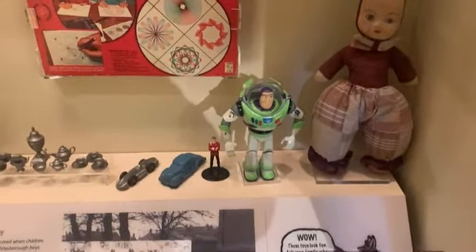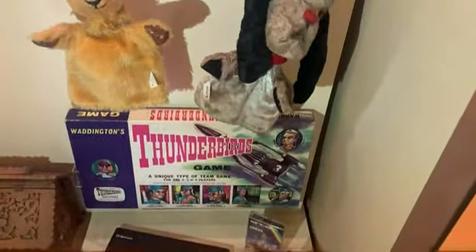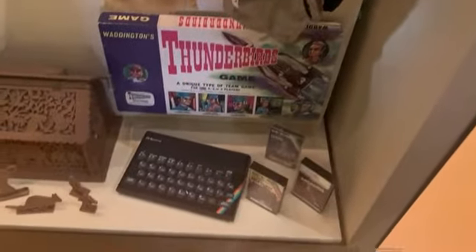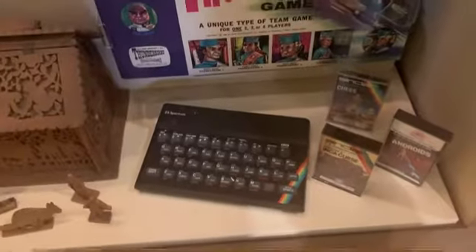Buzz Lightyear — famous one. Some cars, another china doll. You've got Sooty and Sweep. Thunderbirds game as well — that flash was just me taking a photo. Spectrum — I used to play them, and the Atari as well. Another scary doll there.